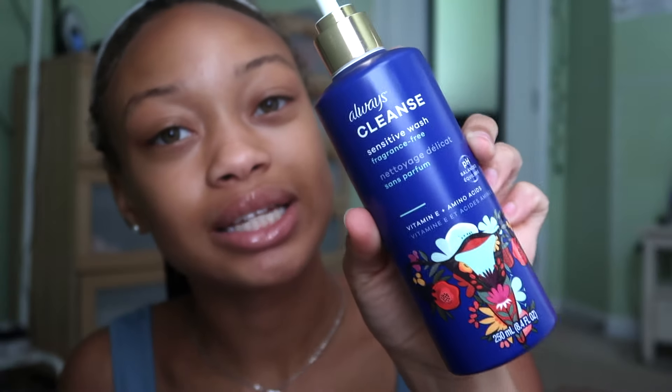When it comes to down there, I don't like to try new products because I don't want to be breaking out. But my grandma brought over this Always Cleanse Sensitive Wash, fragrance free, and she was like, 'Do you want to try this?' I've been using it for almost a week and I actually like it — no bad reactions. It's a pH-balanced soap, so as far as feminine wash goes, I can't complain.